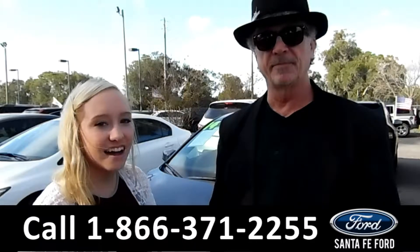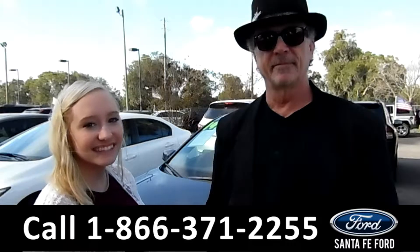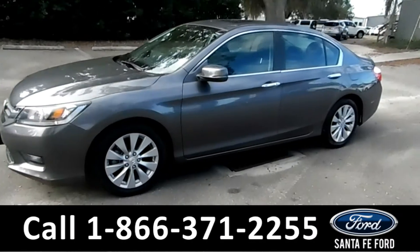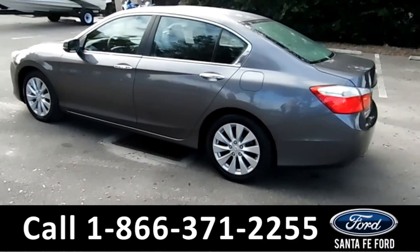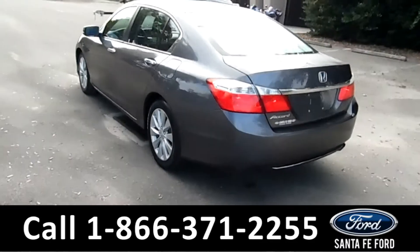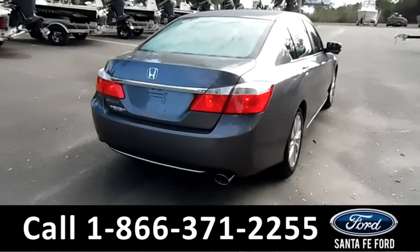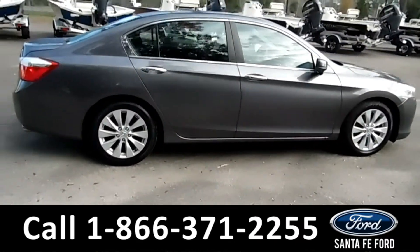Here we have a 2014 Honda Accord. We're about to take a closer look. This 2014 Honda Accord has fog lights, alloy wheels, tinted windows, remote keyless entry, and it is a push to start, with a clean Carfax. It's only had one owner, and it's still under its basic warranty.